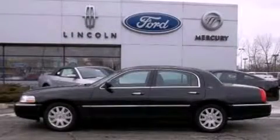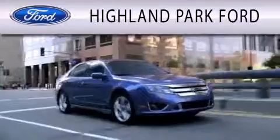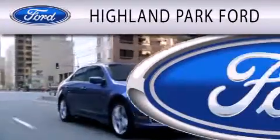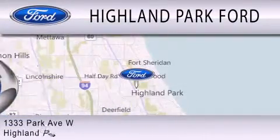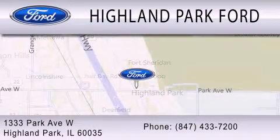Contact us today to arrange your test drive. Highland Park Ford is dedicated to doing everything possible to ensure that the experience you have selecting your next vehicle is as pleasant as possible. We're located at 1333 Park Avenue West in Highland Park. Thank you.